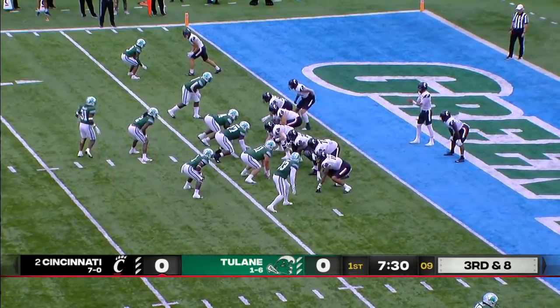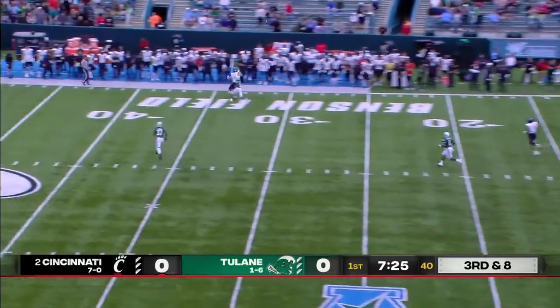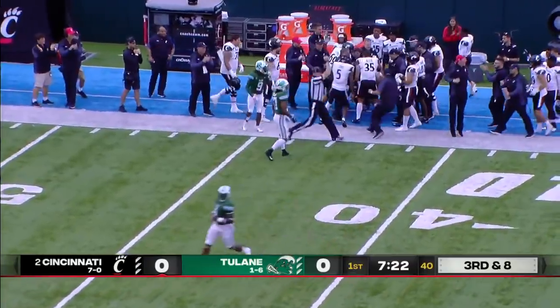He's matched up on Jalen Monroe, the top cover corner for Tulane. Ritter from his own end zone, looking long for Pierce, who reaches up, makes the catch, and stays inbounds.